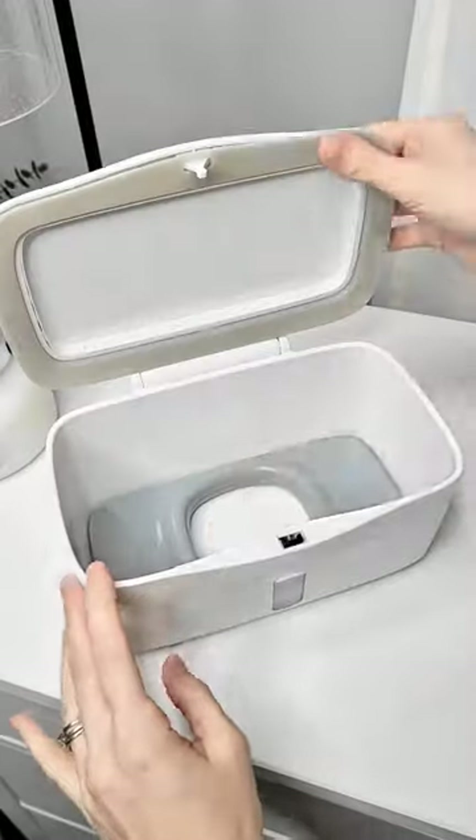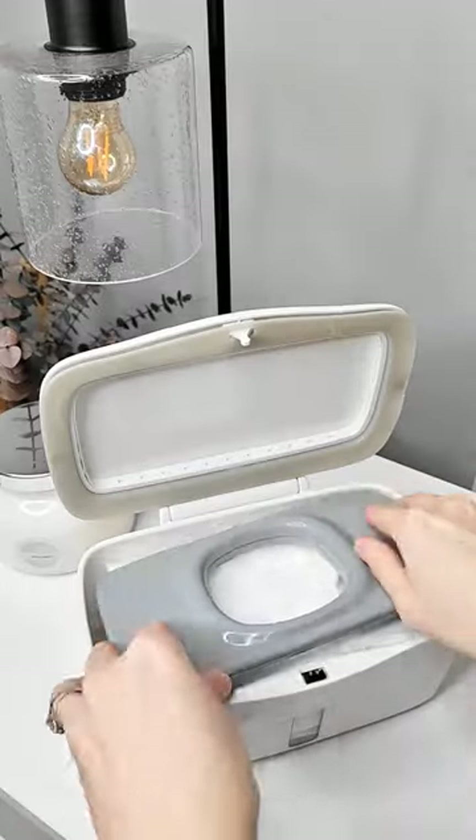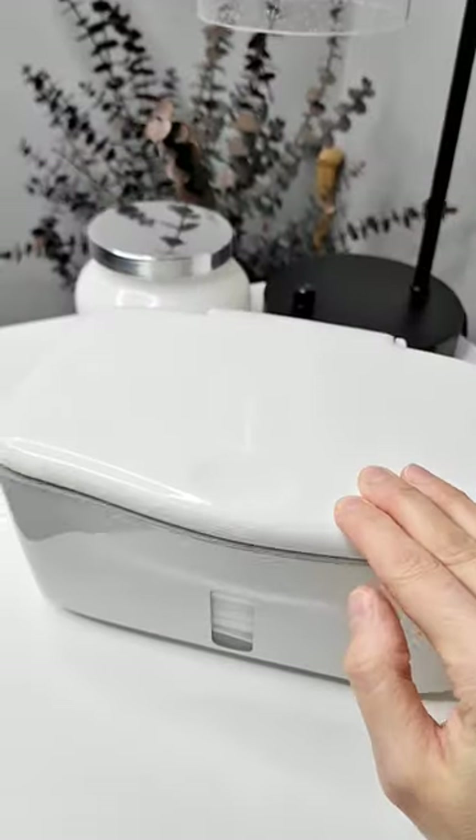This wipe dispenser comes with a weighted plate, and once filled with wipes, the weight will keep them in place so you can pull one wipe out at a time while preparing the next one for you.